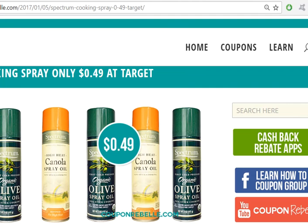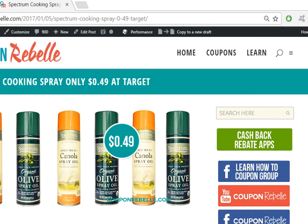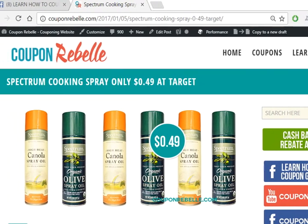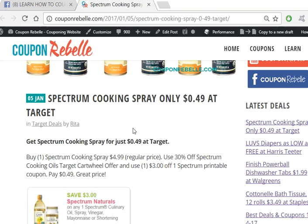I click on this and I am going to shrink this down just a little bit for you so you can see. Here it is on Coupon Rebel — Spectrum cooking oil spray only 49 cents at Target. Scroll down and you will get the full details of this deal. First there's the little blurb.